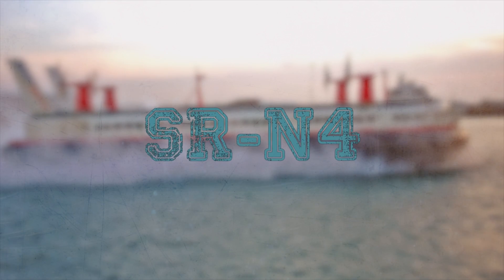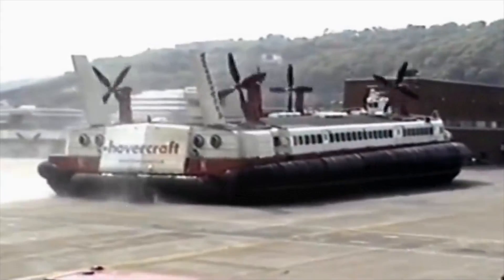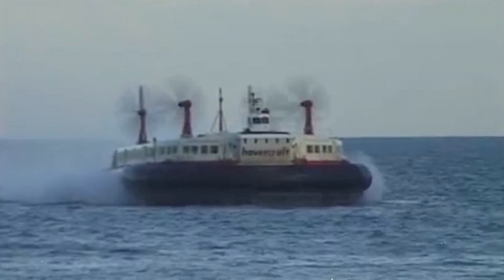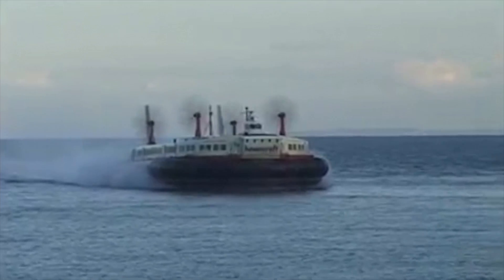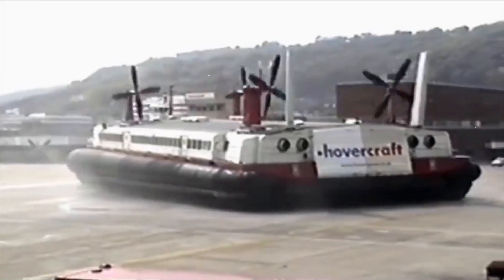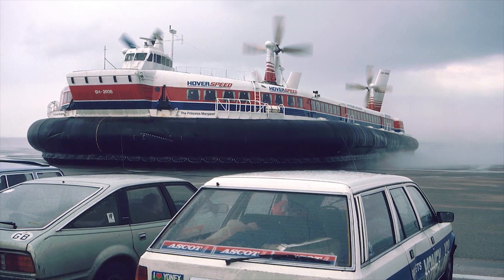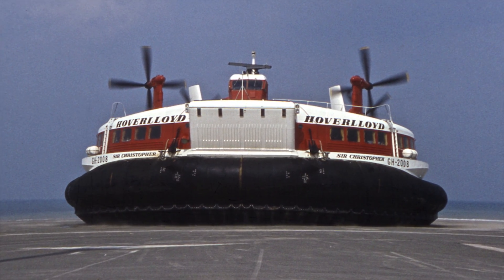SR-N4. The SR-N4 hovercraft, also known as the Mountbatten-class hovercraft, was a combined passenger and vehicle-carrying class of hovercraft. The type has the distinction of being the largest civil hovercraft to have ever been put into service. Power is provided by four Rolls-Royce Proteus Marine turboshaft engines, each driving its own lift fan and pylon-mounted steerable propulsion propeller.